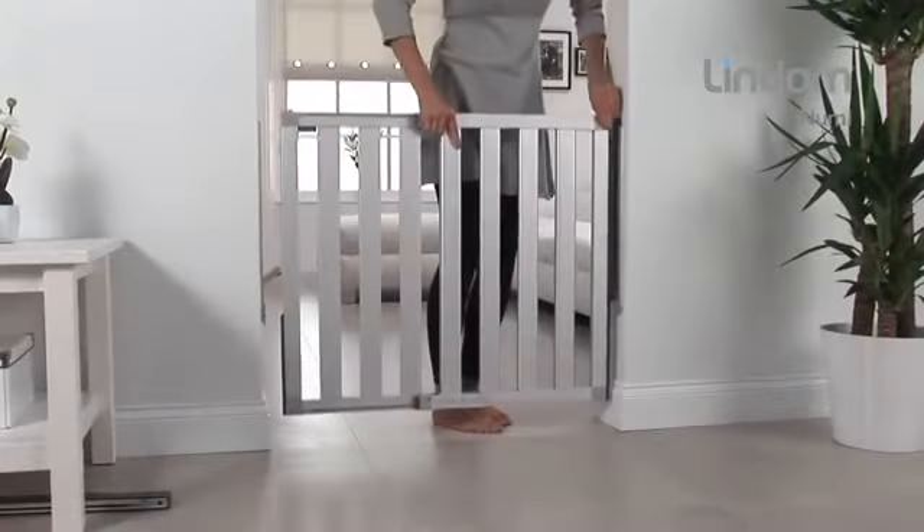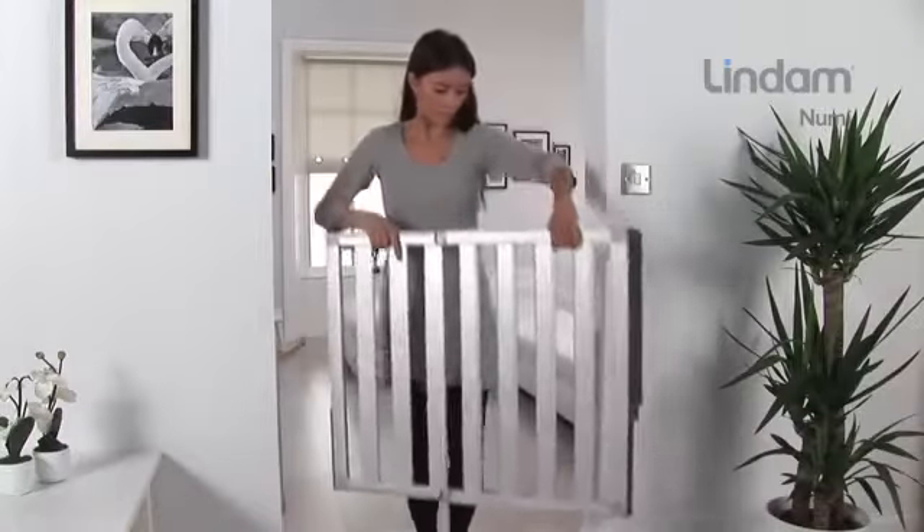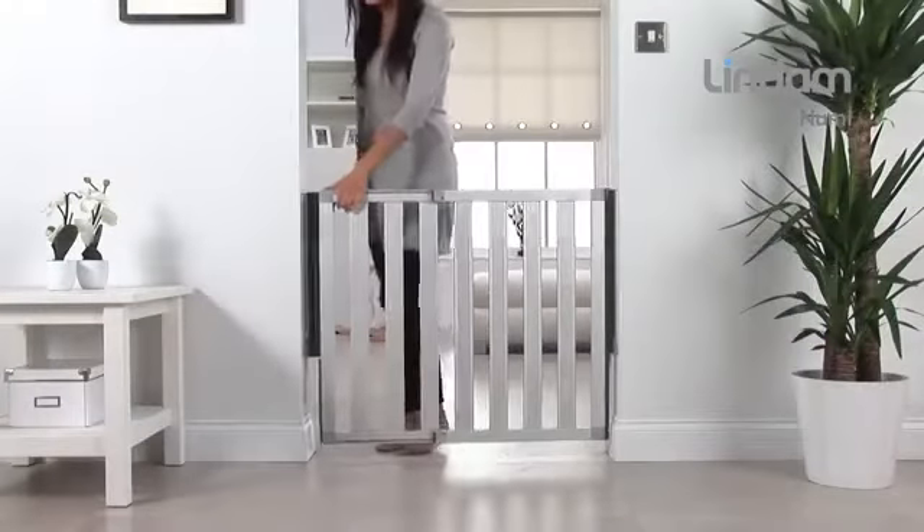child safety. NUMI simply slides into and locks into a low-profile wall mounting so that it can be removed in seconds when not required. An anti-pinch hinge helps to ensure that children's fingers cannot become trapped.